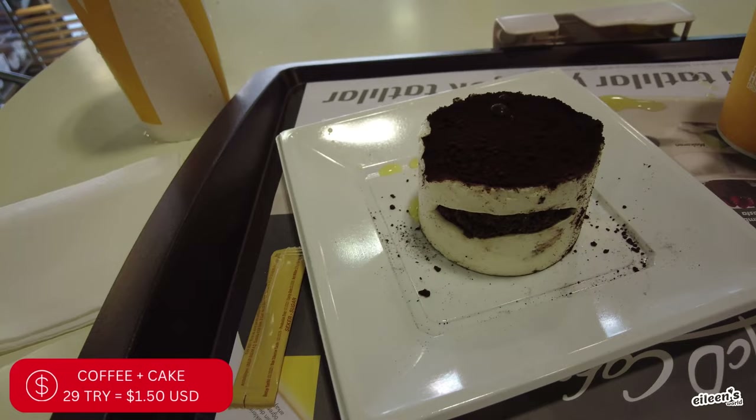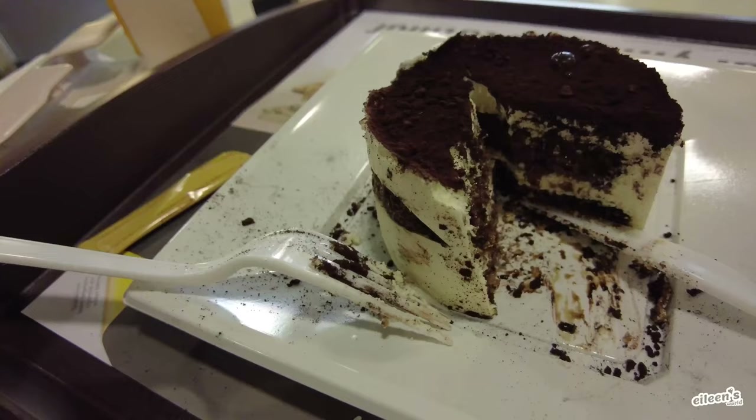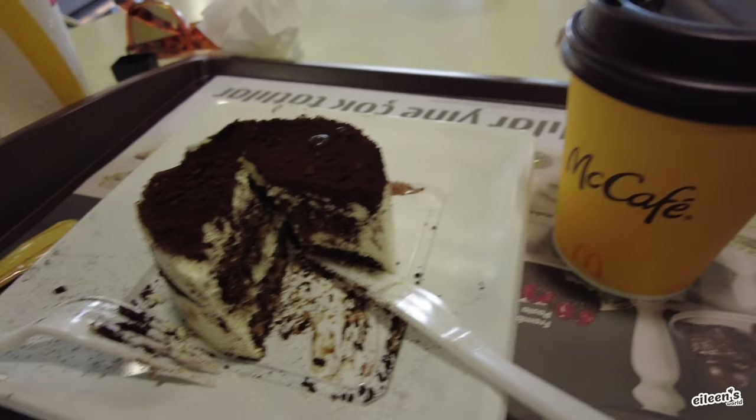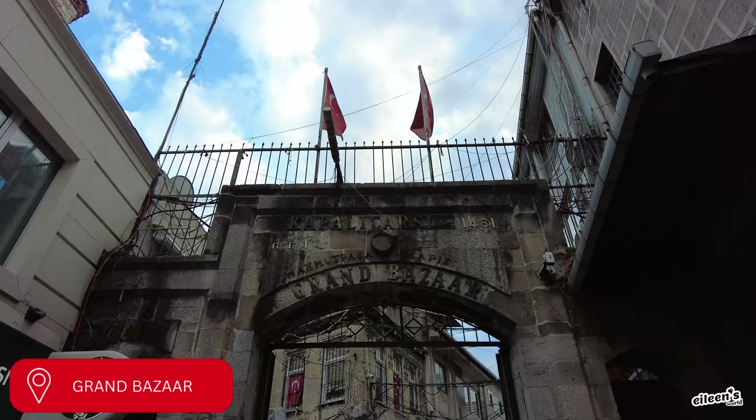For 29 Liras we got a tiramisu and a latte. This is a pretty good tiramisu for less than a dollar fifty with a latte.